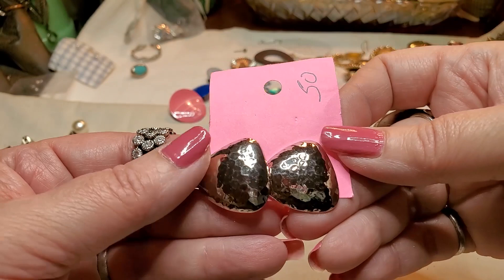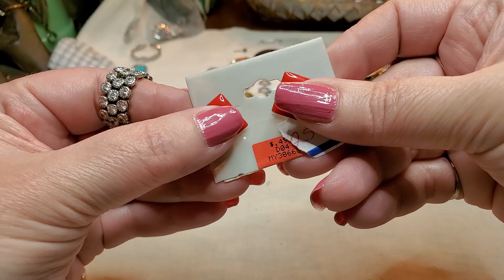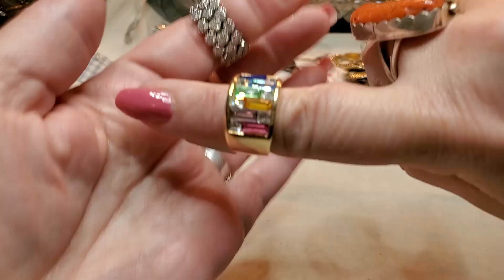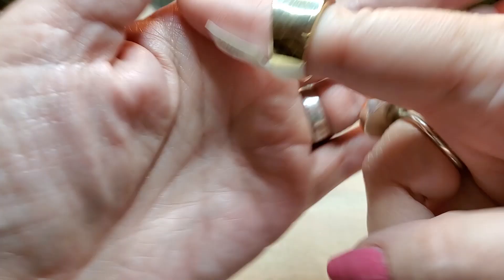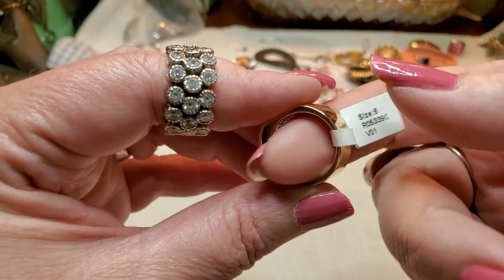We have another pair of earrings — these are enamel, silver tone. Oh, we have a pretty ring. Look at this ring — that is beautiful. Wow. Gold tone. These are rhinestones. It's brand new — look how pretty it is. Never been worn. Size 6. That's really pretty.